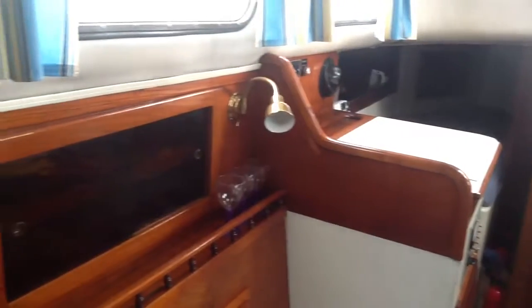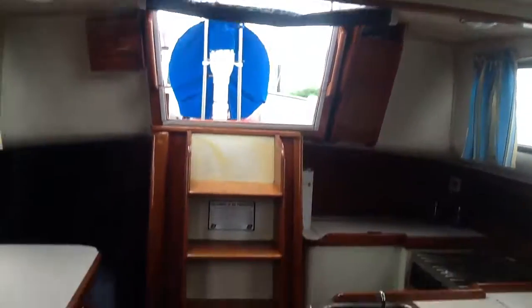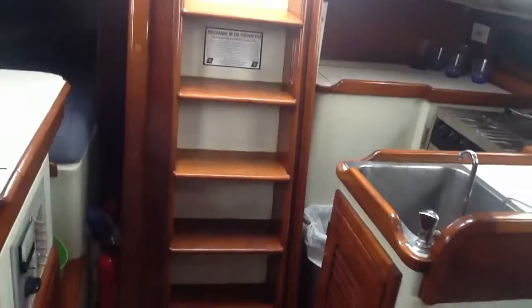100 gallon fuel tank, 80 gallons of fresh water, 3 cylinder Yanmar diesel. I think it actually has almost 75 gallons in the fuel tank. So bring your toothbrush and get ready to go sailing. All well to you.